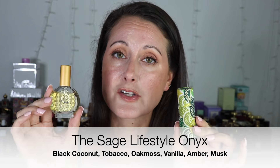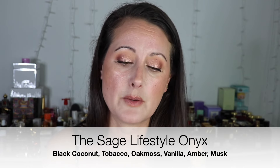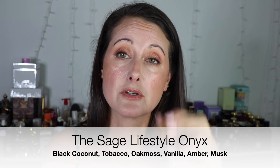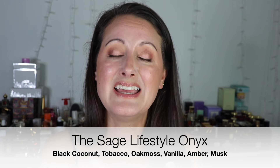I'm going to start with one of my most favorite coconut scents of all time. In fact, this might be my favorite coconut because this is very much a coconut scent. It doesn't have much else going on in it. This is a fragrance from The Sage Lifestyle and it's called Onyx — hands down probably my most favorite coconut fragrance I have ever smelled.